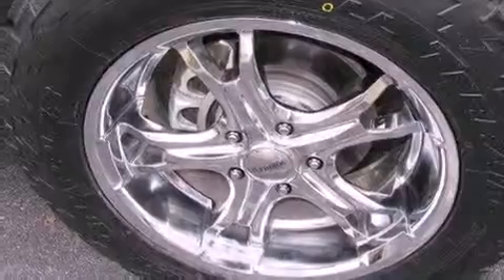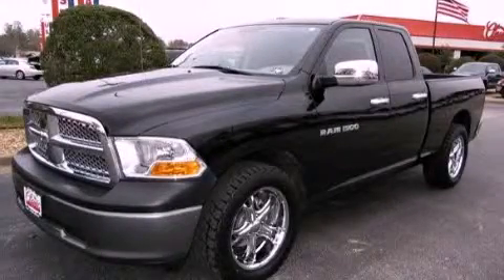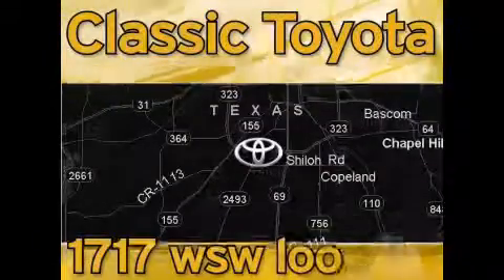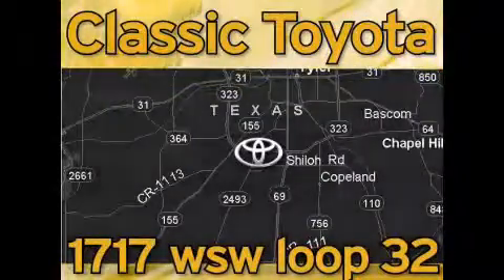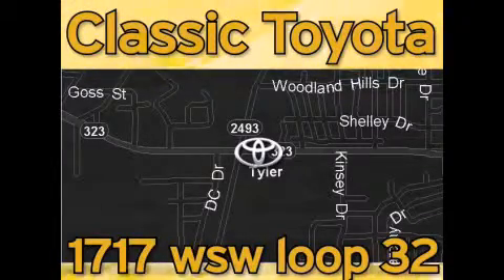We hope you found this video informative. Please contact us today. Elastic Toyota is located at the intersection of Old Jacksonville and Loop 323, across from the Brookshires Warehouse and Home Depot. Our goal is to exceed all of your expectations and to ensure that you'll return for future visits.